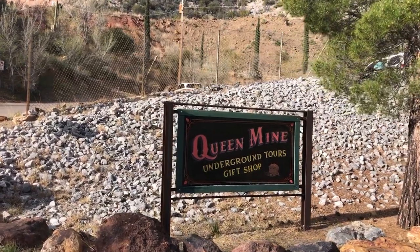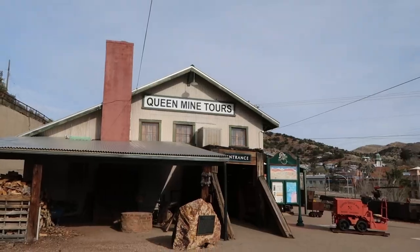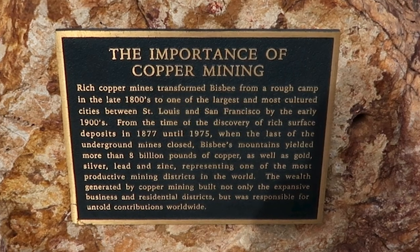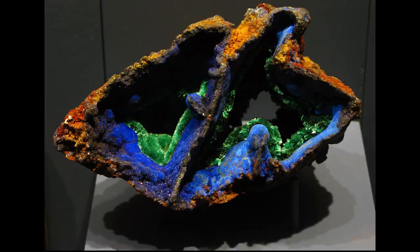The Queen Mine is a historic copper mine that was in operation from the late 1800s until 1975. During its heyday, it was one of the largest and most productive copper mines in the world.